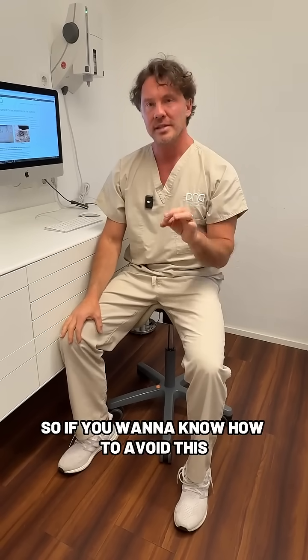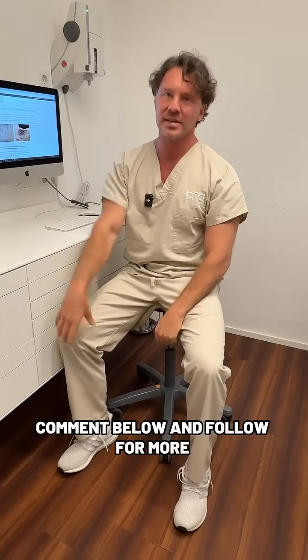So if you want to know how to avoid this, comment below and follow for more. Cheers, Dr. Domi.